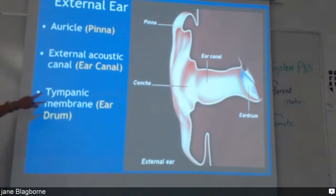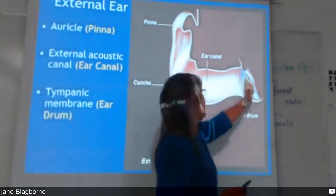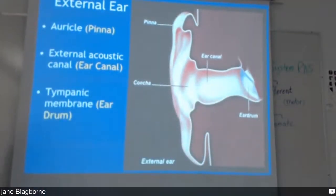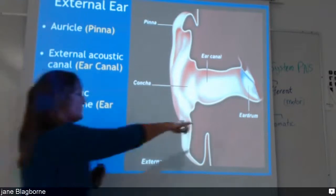The tympanic membrane is the eardrum. When you look at it, a healthy tympanic membrane reflects light back at you, so it looks kind of shiny, and it's also clear — you can see through it. If you have an infection, you lose the shininess, it becomes dull, and you can also see behind it — if there is infection, you can see a yellow or whitish color and also fluid.